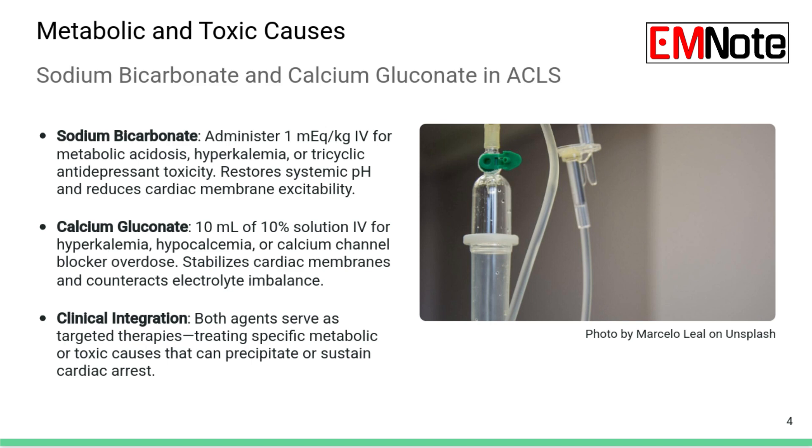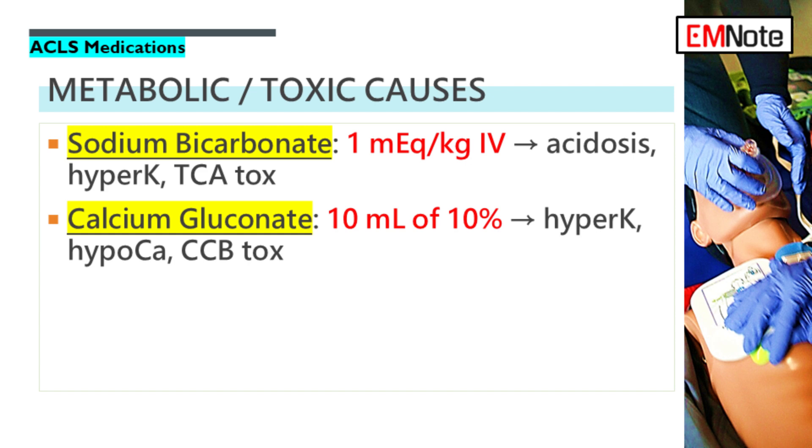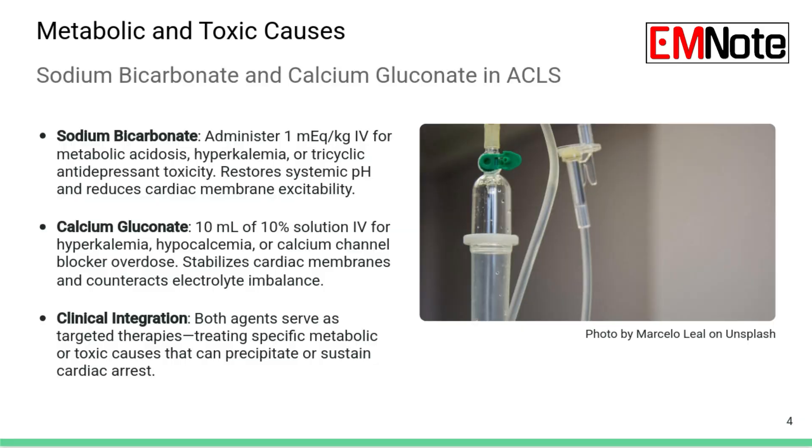Sodium bicarbonate is not used routinely anymore — it's not standard in every arrest. The dose is 1 milliequivalent per kilogram IV. You'd only consider it if you have documented severe metabolic acidosis, known hyperkalemia, or an overdose from tricyclic antidepressants, TCAs. In a TCA overdose, beyond just buffering acid, the bicarbonate helps stabilize the myocardial membrane itself — it counteracts how those drugs block sodium channels in the heart muscle.